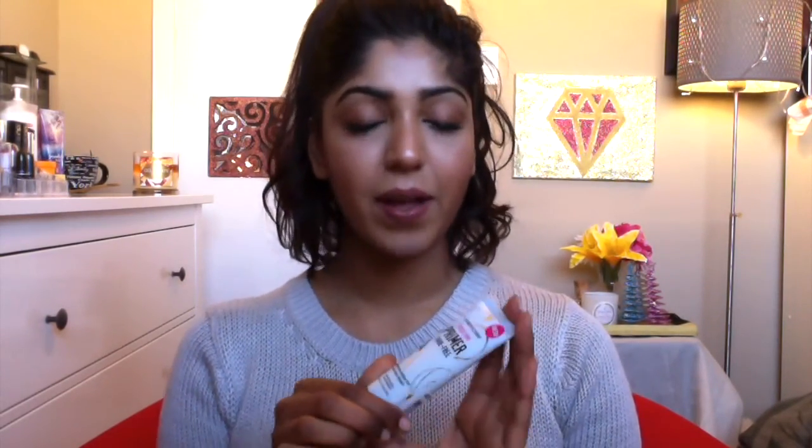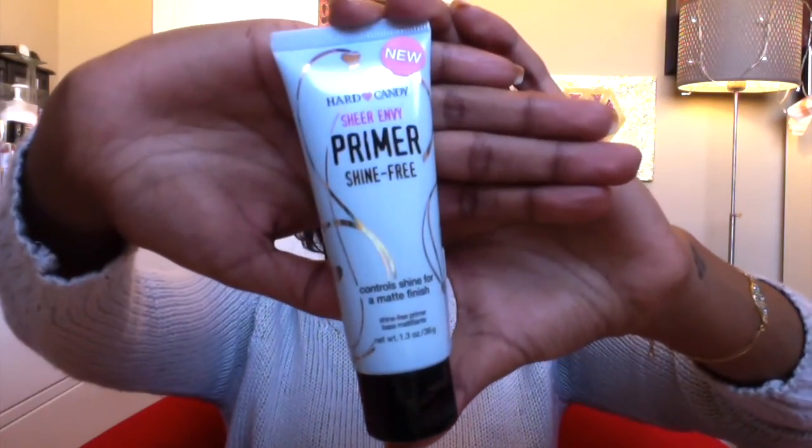Without talking too much, I'm just going to get into my December favorites. The first product I want to talk about is my favorite primer this month — the Hard Candy Sheer Envy primer, the shine-free one. It controls shine for a matte finish. My skin is combination skin, so mostly in my T-zone I tend to get oily, especially under my eyes, if I'm wearing makeup for a very long time. I really like this primer because it does mattify my face and keeps the makeup on all day without letting it get greasy or shiny. And the best part is it's from Walmart, so it's very affordable.